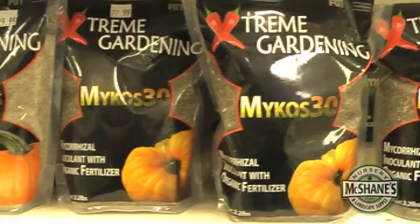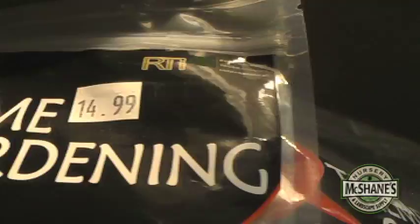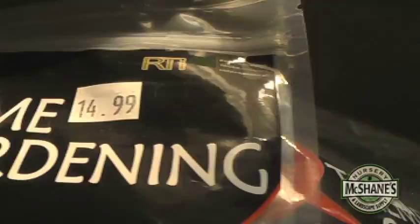Here at McShane's we do carry mycorrhizae, which is a good fungus that attaches itself to the roots of a vegetable and makes them grow bigger. A lot of giant pumpkin growers use it to get giant pumpkins. You can also use it for other vegetables and plants — it definitely helps them grow big and we really promote it. You should definitely come get some.